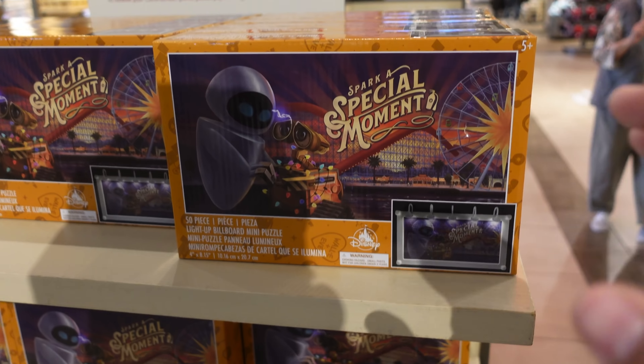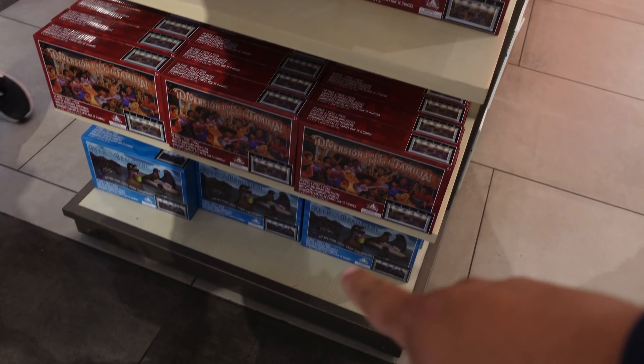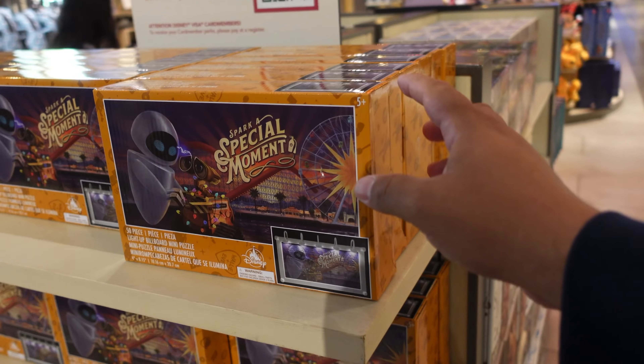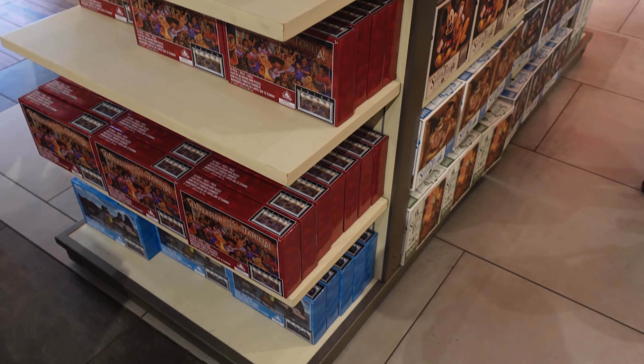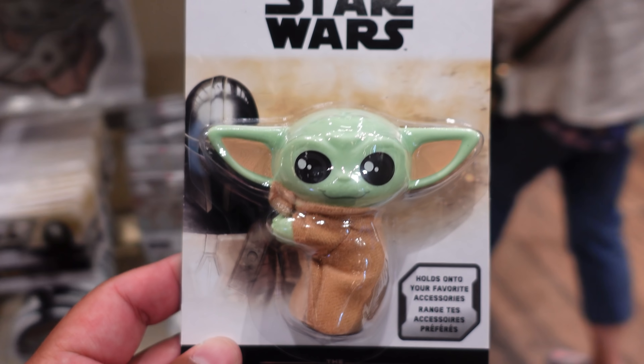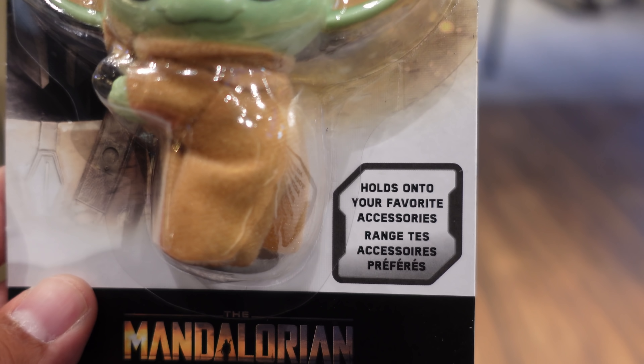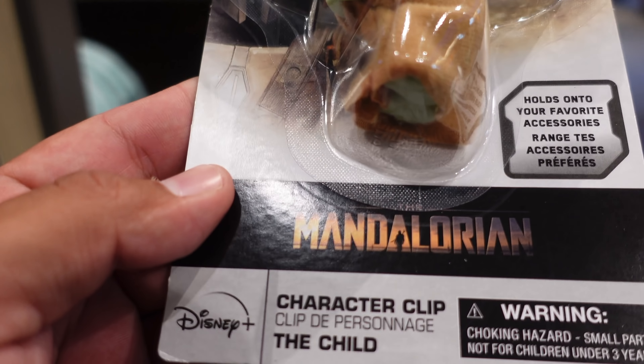Here on the ear wall next to the entrance of World of Disney, they restocked on these pastel tie-dye ears. Look at these — they're really nice and it looks like they have a good amount left. If you're wondering, these are $29.99. I also saw them at Pin Traders on my way in today, so if you're looking for these ears you have two different stores to choose from.